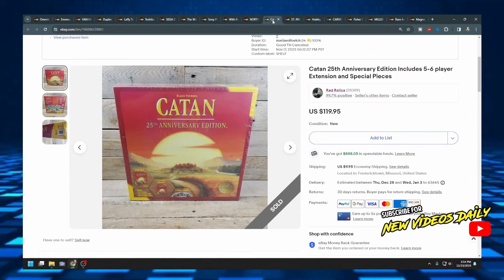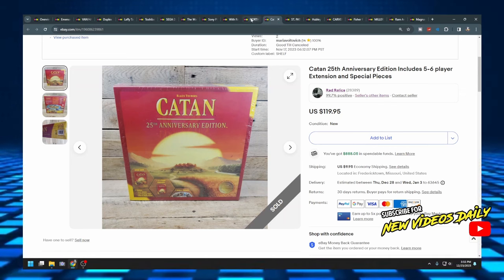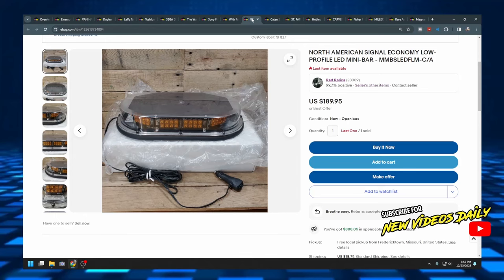The next item is a Catan 25th anniversary edition. I bought two at our local thrift store for five dollars each — gave one to my wife so she could sell it to make her car payment, and sold mine for $119.95 plus $10 shipping. Long story short, the customer tried to scam me: opened it up, took stuff out, and sent it back wrecked. We contacted eBay and they let us keep our money and refunded the customer. Since I kept my money, it counts as a sale for $120.